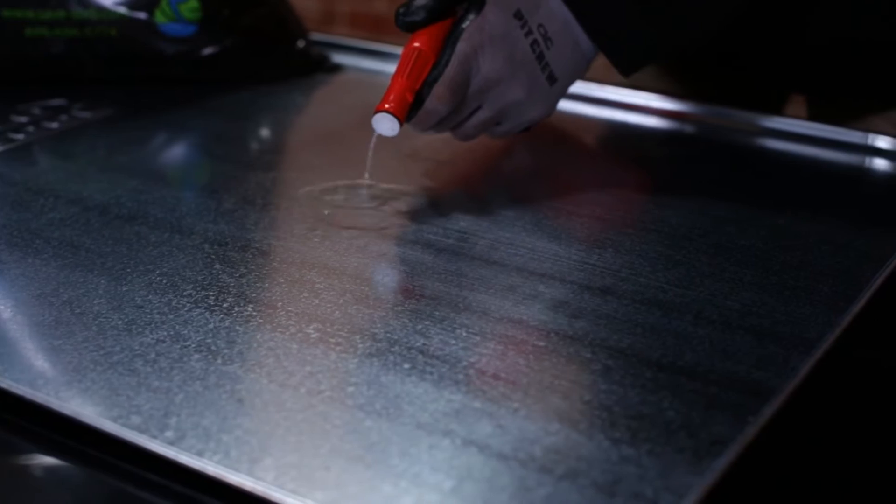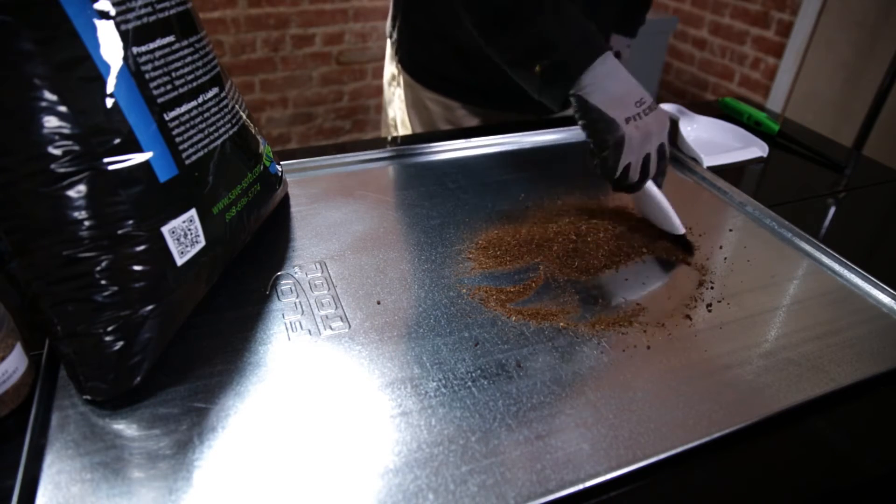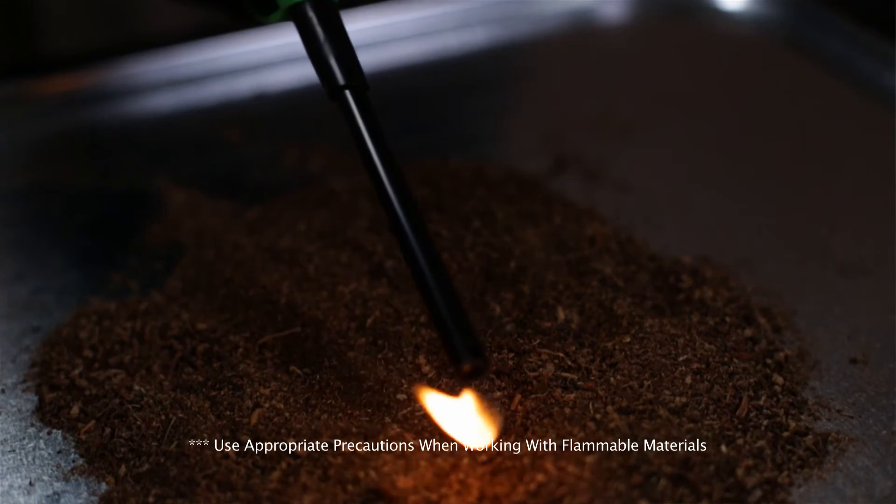Once you absorb gasoline with SaveZorb, you can mix it around for about 10 seconds and pass an open flame over the top. That open flame will not ignite the SaveZorb or the gasoline. The reason is those vapors are gone — the hydrocarbon molecules are locked inside of the SaveZorb and protected.